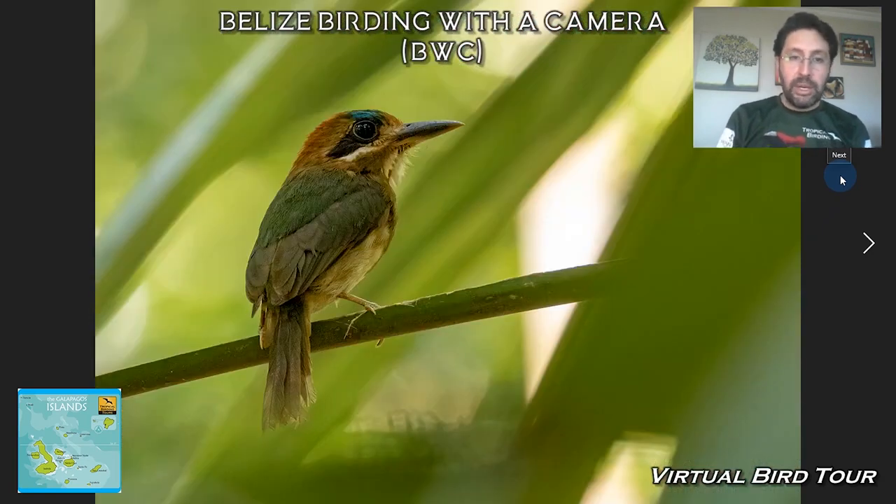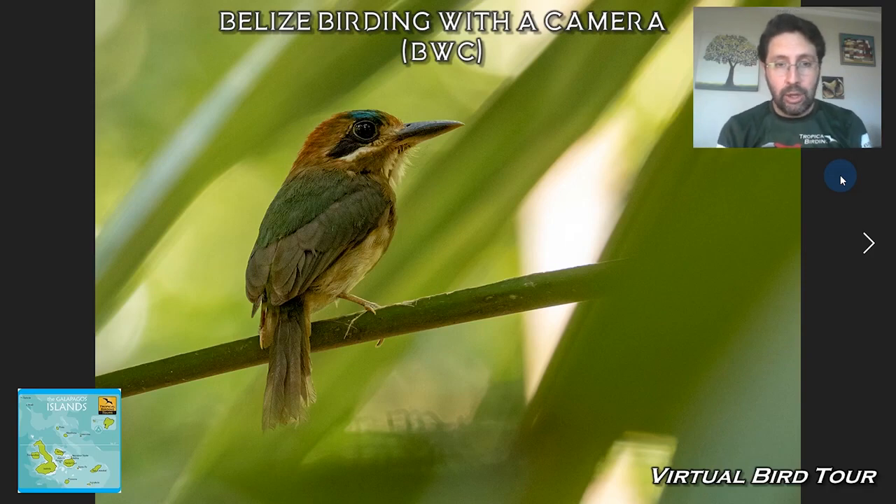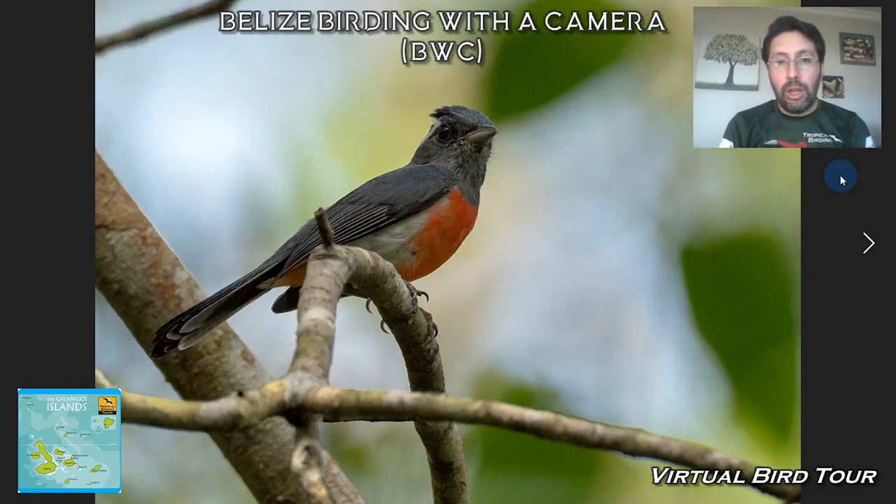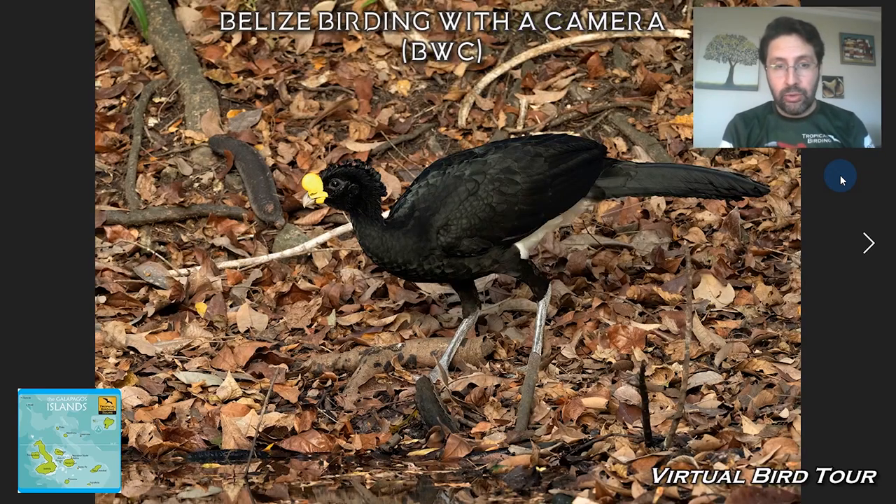Some other specialties come in smaller sizes as well. This is the Tody Motmot, which La Milpa is famous for, together with White-collared Manakin and Gray-throated Chat. Those are kind of the keywords we try for in there. Things that you can also see in Costa Rica or Panama are Great Curassows, but La Milpa is one of the best places for that in Belize.